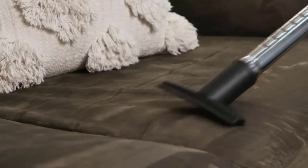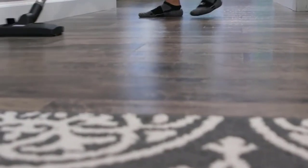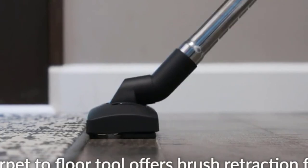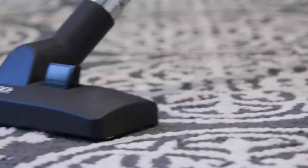Thanks to its powerful 1400-watt, 12-amp motor, this vacuum has a strong output of 106 cubic feet per minute. However, the power cord is shorter than some models, so you may need to use an extension cord to go farther between plug-ins.